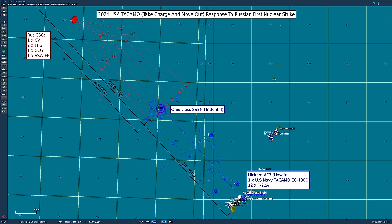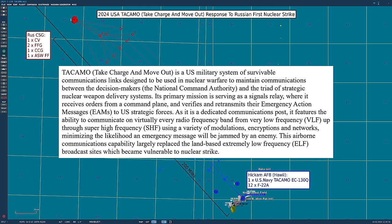First, we need to talk a bit about TACAMO, viewers. A basic wiki description: it's a US military system of survivable communication links designed to be used in nuclear warfare to maintain communications between the decision makers — the National Command Authority — and the triad of strategic nuclear weapon delivery systems. Its primary mission is serving as signals relay, receiving orders from a command plane, then verifying and retransmitting emergency action messages, or EAMs, to US strategic forces. It can communicate on virtually every radio frequency band, from very low frequency up to super high frequency, using a variety of modulations, encryptions, and networks, minimising the likelihood an emergency message will be jammed by the enemy. This airborne capability largely replaced older land-based extremely low frequency broadcast sites, which became vulnerable to nuclear strike.